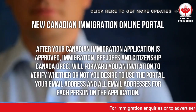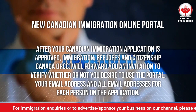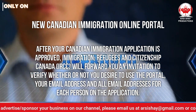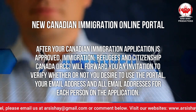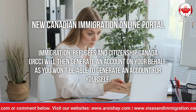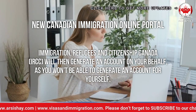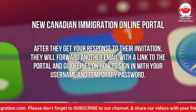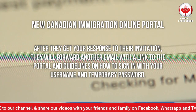How the online portal functions: After your Canadian immigration application is approved, Immigration, Refugees and Citizenship Canada will forward you an invitation to verify whether or not you desire to use the portal. Your email address, and all email addresses for each person on the application, will then be used to generate an account on your behalf, as you won't be able to generate an account for yourself.